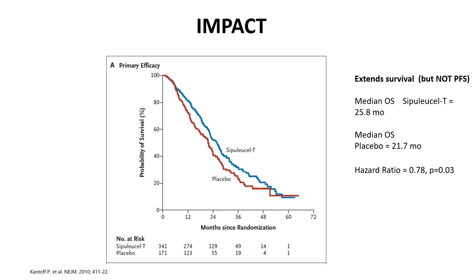The IMPACT study looked at sipuleucel-T in MCRPC patients who were asymptomatic and did not have visceral metastases like liver metastases. Even though progression-free survival was not prolonged, there was a statistically significant prolongation in overall survival — the median overall survival was about four months longer with sipuleucel-T than with placebo. Interestingly, lutetium PSMA-617 also has a four-month improvement in overall survival, and all drugs discussed today in the MCRPC setting have an improvement in median overall survival of roughly two-and-a-half to four-and-a-half months.